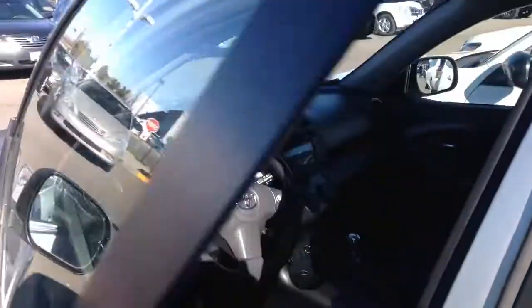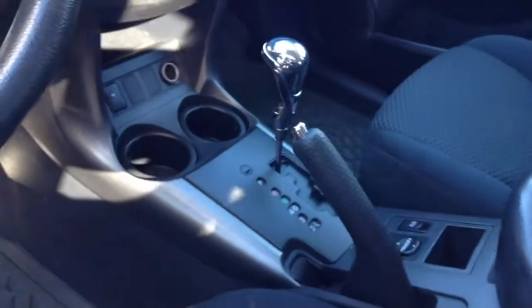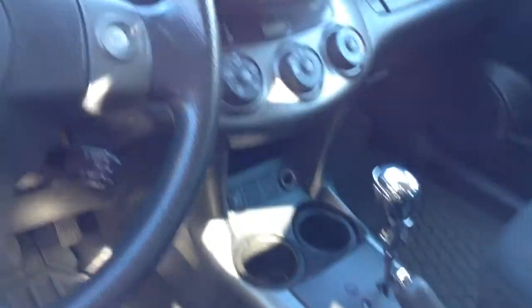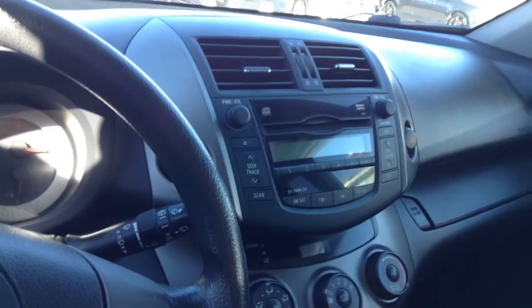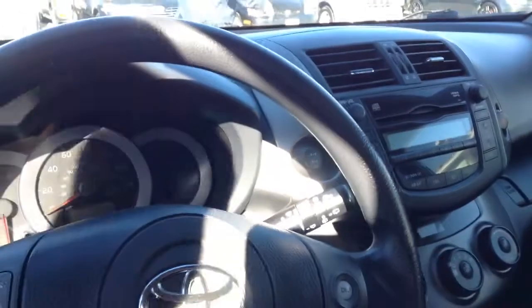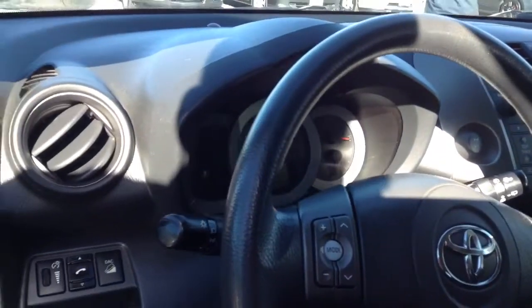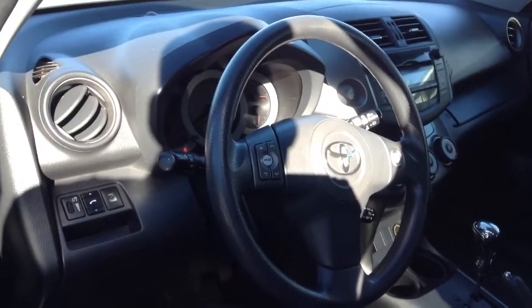Inside the vehicle, we've got a charcoal gray-black combination fabric on the seats. Automatic sport transmission. Dash console stereo with XM satellite preparations and MP3. It does have Bluetooth to the phone as well as hand wheel controls for your stereo audio.